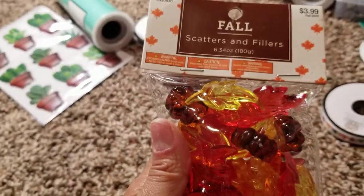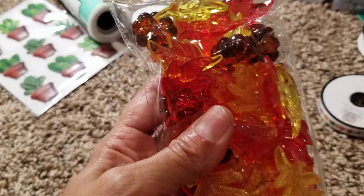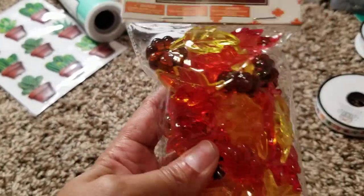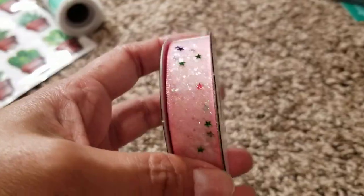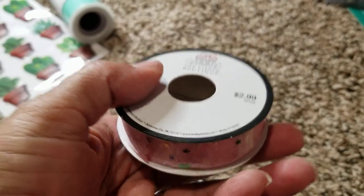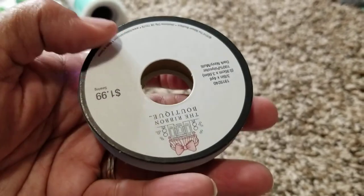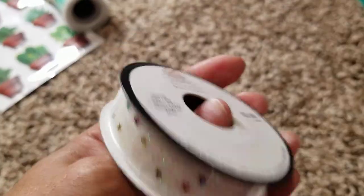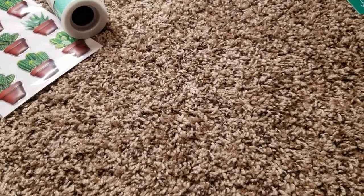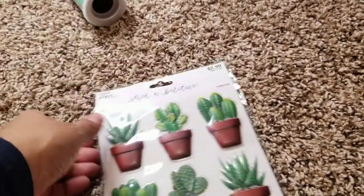I got these little picture frames for $1.24. I got these clear acrylic filler scatters — these were 40% off from $3.99 — they have a little bit of everything. Then I found some ribbons: this pretty glittery pink ribbon was 50% off from $2.99, and this one was $1.99 so it came to one dollar. This one was a dollar too — it's the same as the pink one but so pretty.